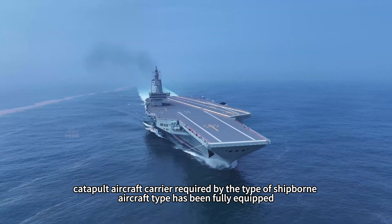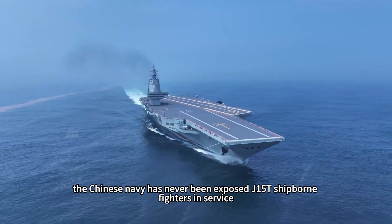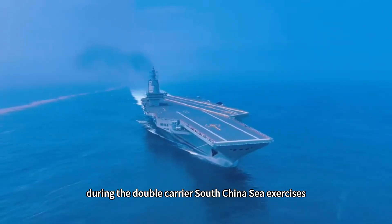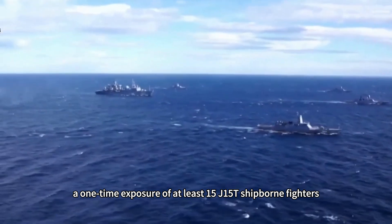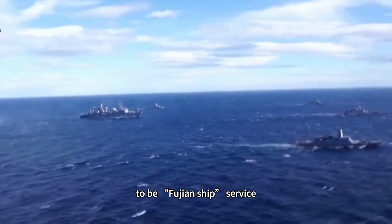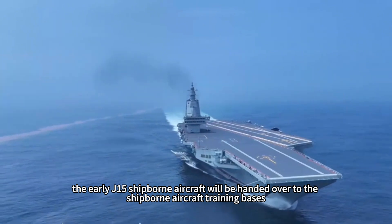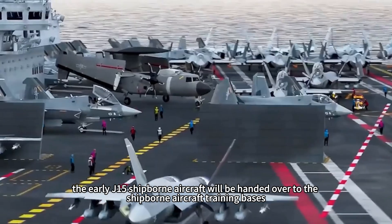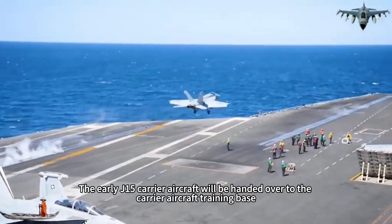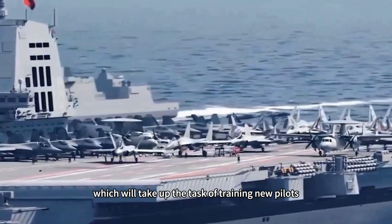All aircraft types required by a catapult aircraft carrier have been fully equipped. Previously, the Chinese Navy had never exposed J-15T shipborne fighters in service, but during the dual-carrier South China Sea exercises, at least 15 J-15T shipborne fighters were revealed at once. The Fujian ship, upon commissioning, will be equipped with J-15T fighters, while the earlier J-15 carrier aircraft will be handed over to carrier aircraft training bases to take on the training of new pilots.